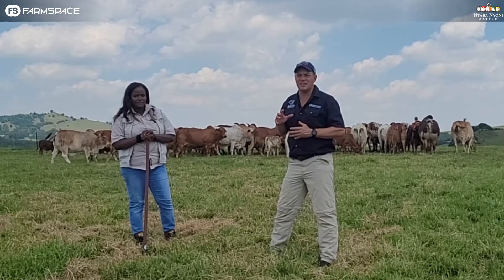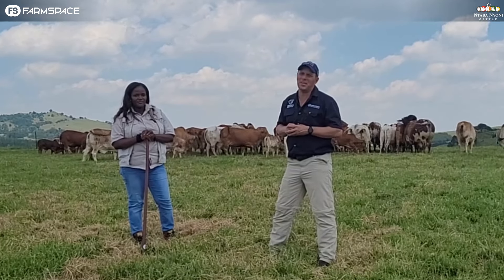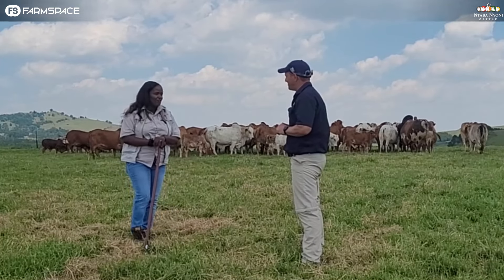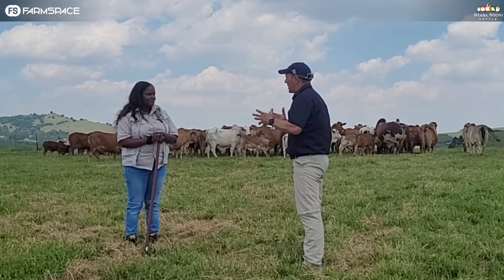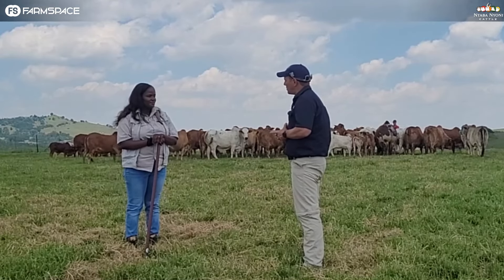We're just going to talk about some of the lines and things that you might expect from them, and maybe something extra. Jessica, nice to talk to you again and lucky to be here. Thank you so much for coming, Tinas. It's always a pleasure having you around. Jessica, let's get off and tell people what's going to auction. What does your package look like for this year's Boran side of the auction?